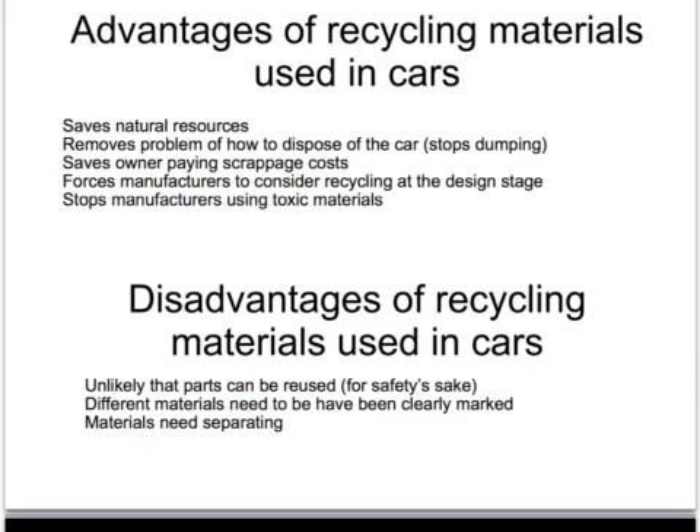We should be recycling the materials used in cars — it's a major industry because it saves natural resources. To melt down the plastic interior of a car and make new plastic from it has to be cheaper than making plastic from new raw materials, and it saves those raw materials. Recycling forces manufacturers to consider this at the design stage, and it will save owners paying scrappage costs because the responsibility for disposing of the car is moving more and more onto the manufacturers themselves.